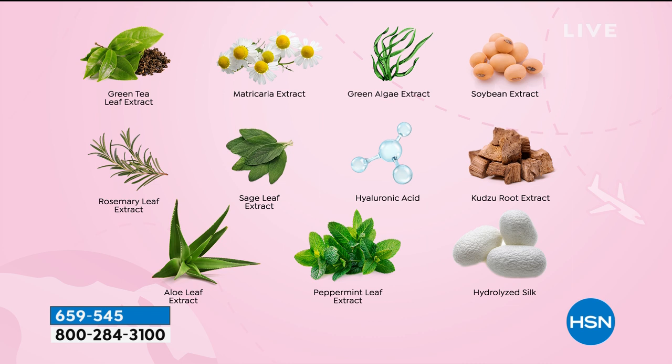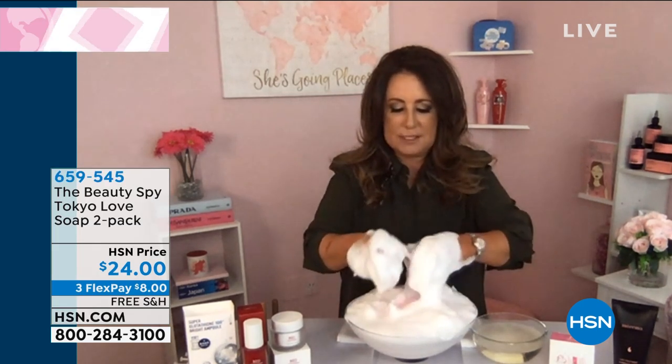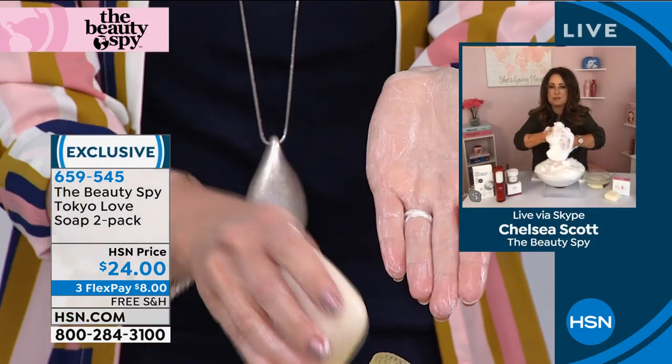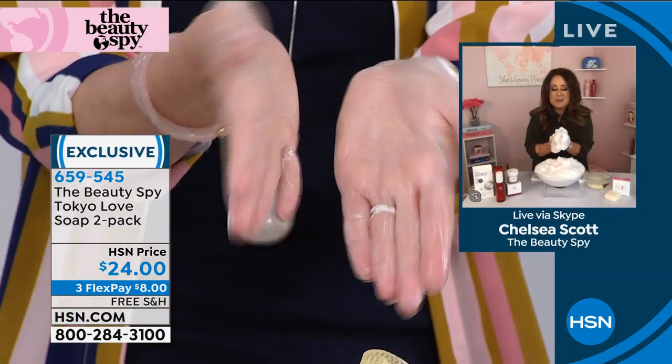They also have hyaluronic acid and hydrolyzed silk. I saw all these before-and-afters of women that had troubled skin — the skin looked dry — and then after using Tokyo Love Soap, all of a sudden their skin was looking beautiful and smooth. And I was like, I have to bring this to HSN.